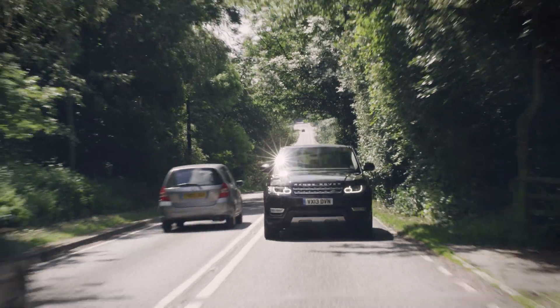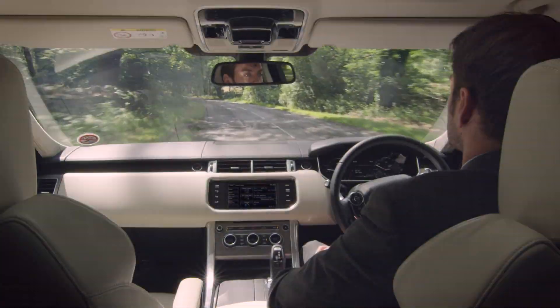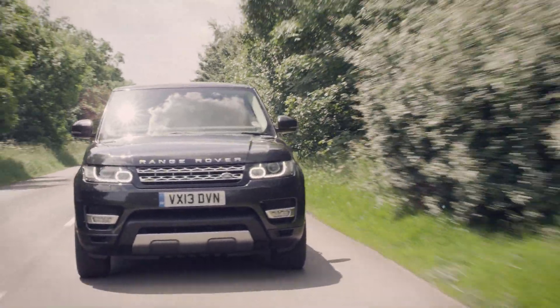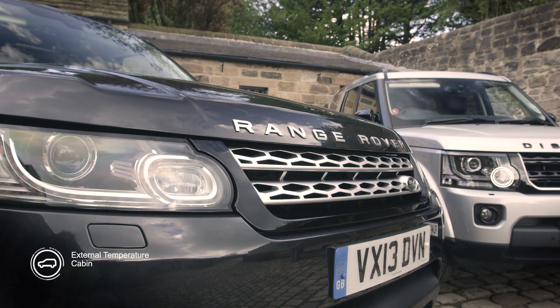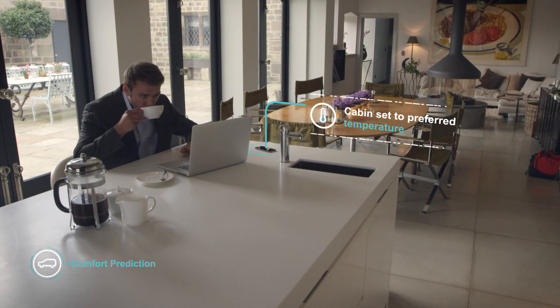Jaguar Land Rover's self-learning car learns driver behaviour and patterns, delivering a uniquely personalised automated driving experience. It uses data sources such as driver habits, weather and location. It also integrates with the driver's mobile.